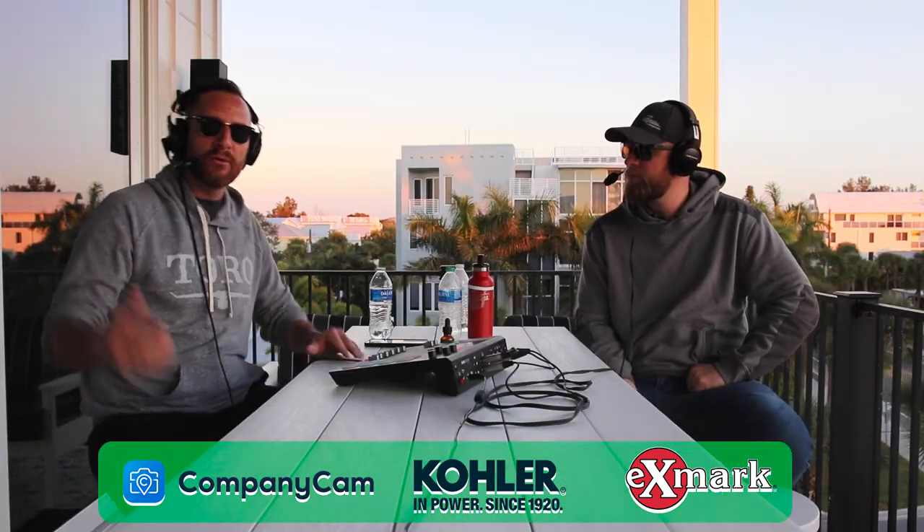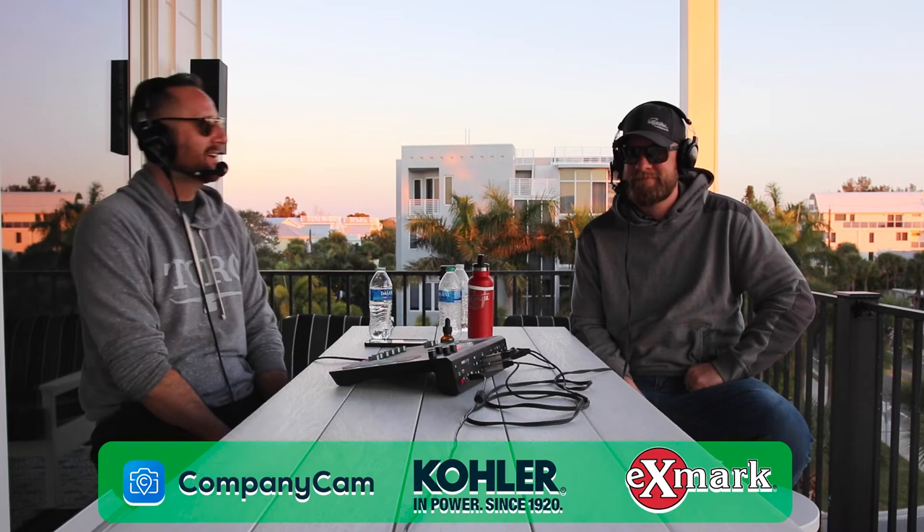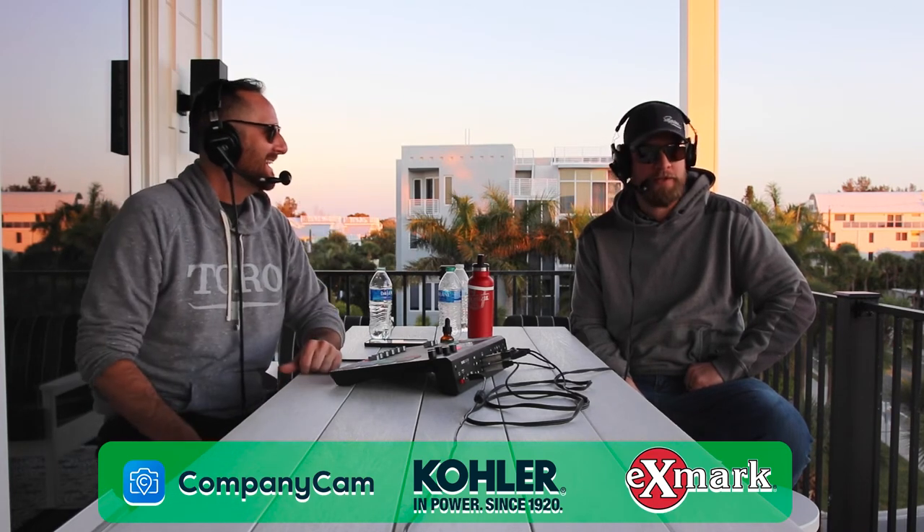All right, guys, we're back. More with John. I moved my camera — we are on the YouTube. It's a chilly evening here, 62 degrees. We had to go put sweatshirts on. So when you get back to Illinois, what's the temperature now?